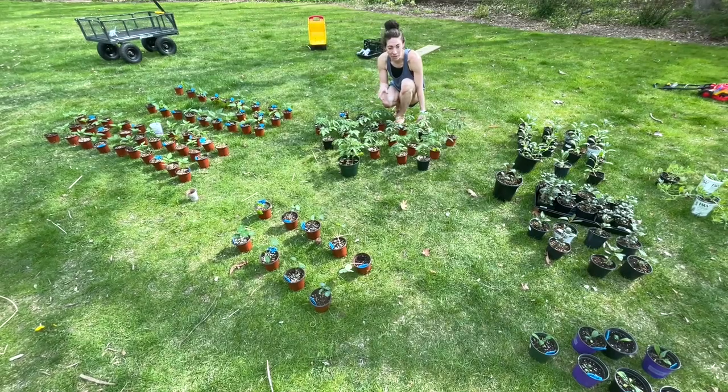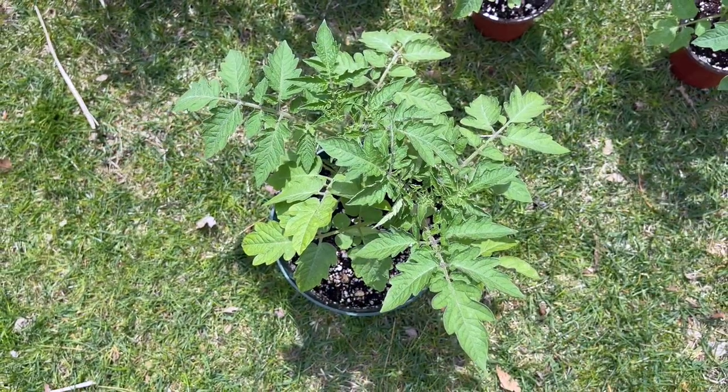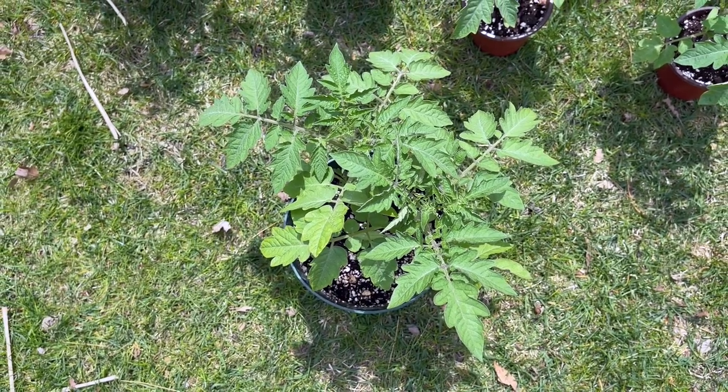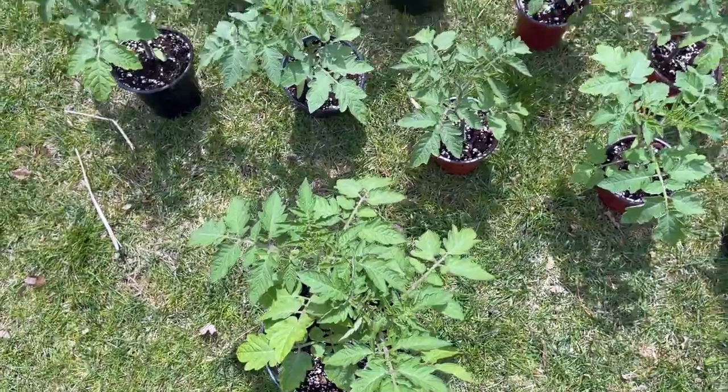Back here are my cherry tomatoes. I transplanted these in one of my videos - I'll link that down below if you're interested. I'm so happy with how they've done. A couple of them had two seedlings in each cell and I went ahead and transplanted both of them, and all of them are thriving.